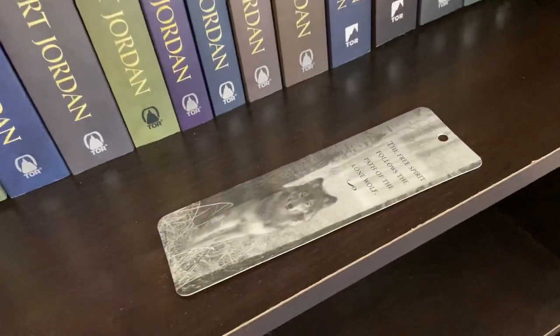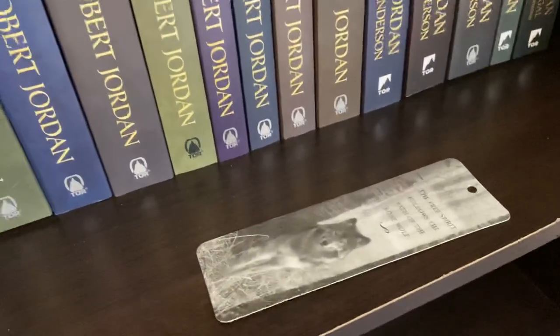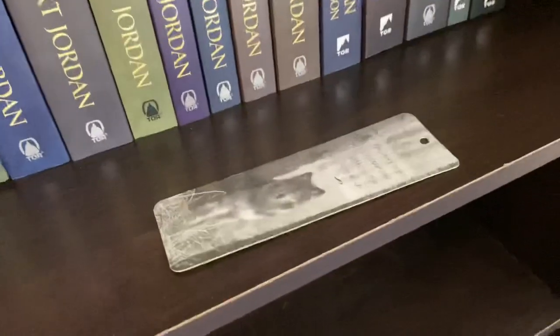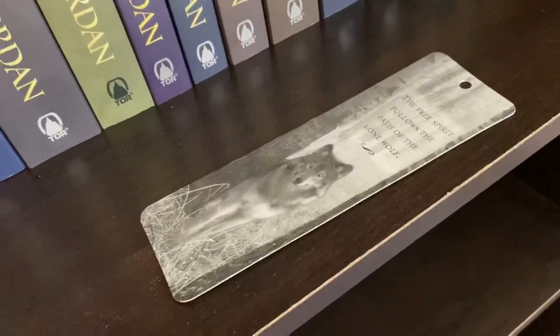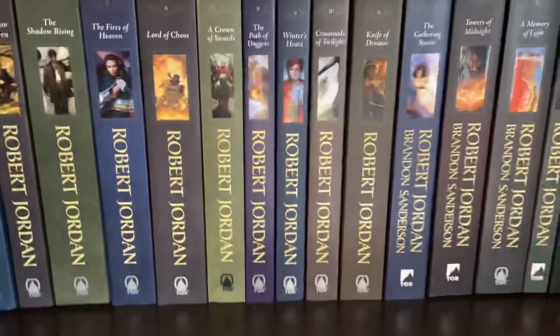Down here I have a random wolf bookmark, but I like to associate my bookmarks with whatever series I'm reading. You can think of this as the wolf brother stuff with Perrin and Elias, two characters in this series.